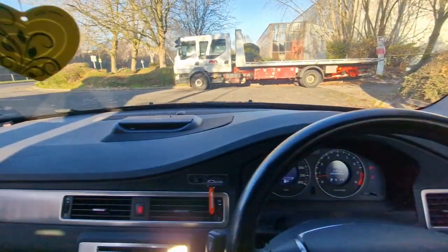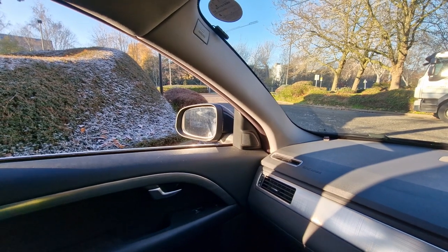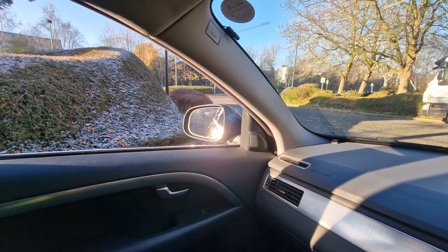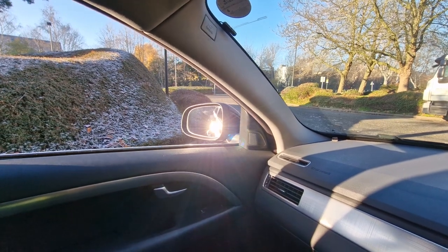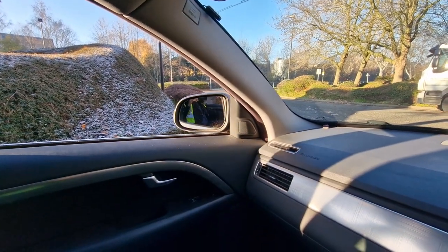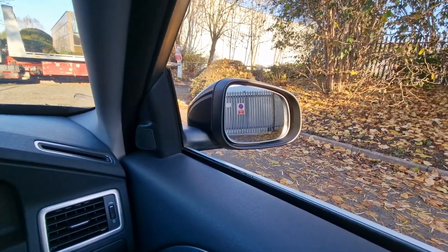Now just to demonstrate that the mirrors are in full working order — and we've also got power folding mirrors as well. Now to just show you the driver's side.